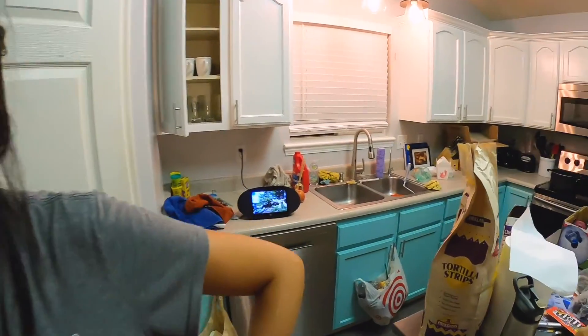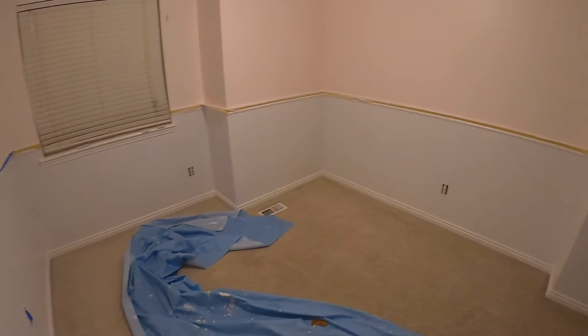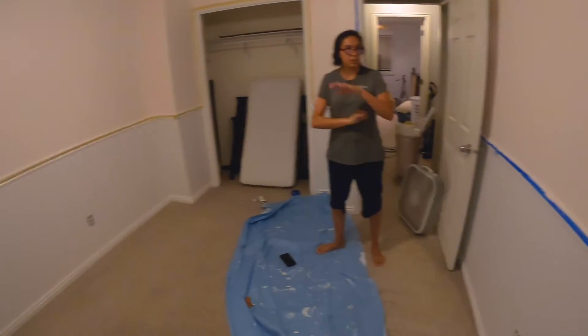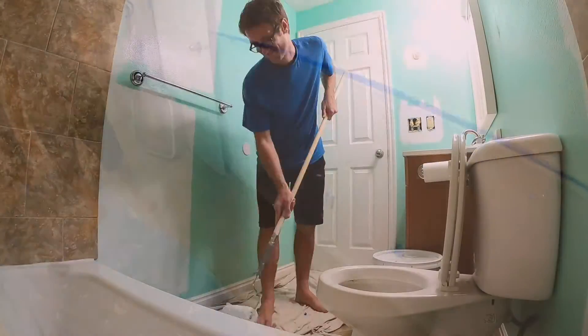It's 1:35 in the morning. I hope you guys liked that tandem shot where Evie and I were both painting at the same time - it's kind of fun, I like doing silly stuff like that.